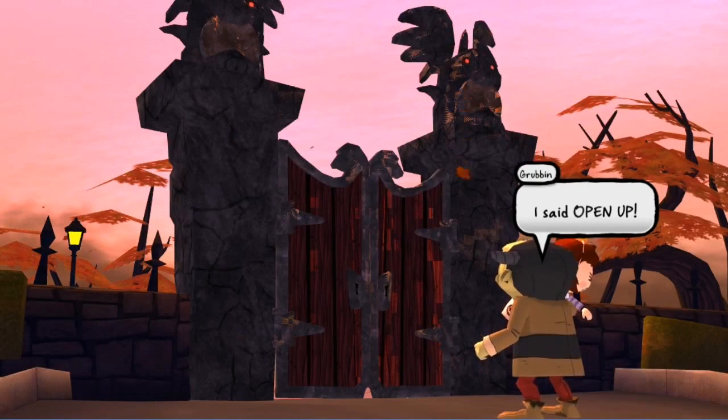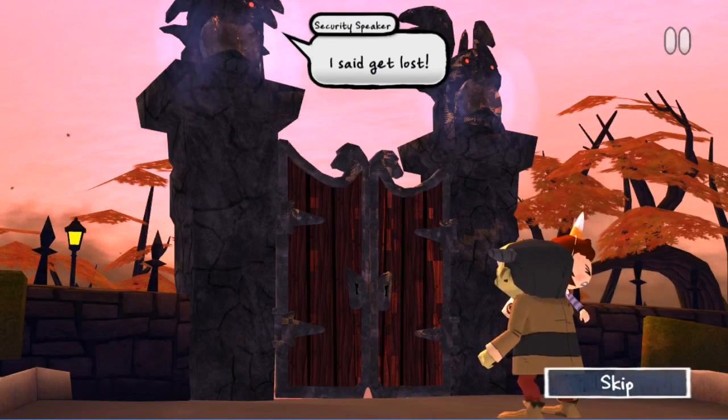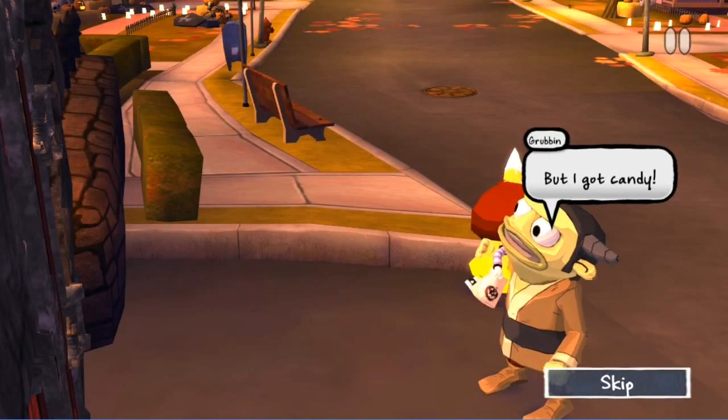Players of all ages will be drawn to Costume Quest's perfect depiction of Halloween fun. However, it's the fluid exploration and rock-paper-scissors style combat that will draw them in for the duration.